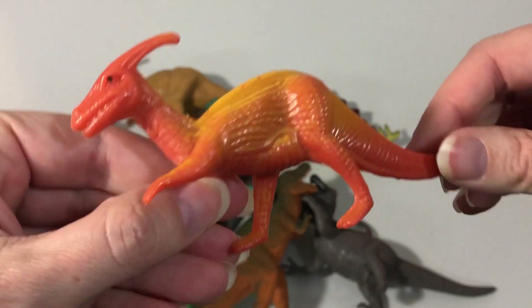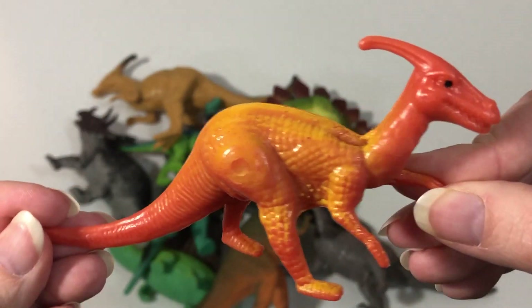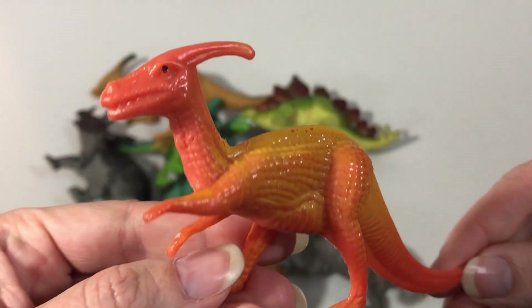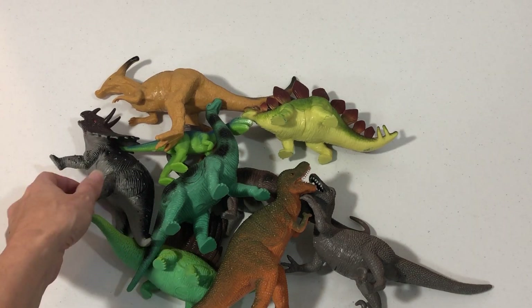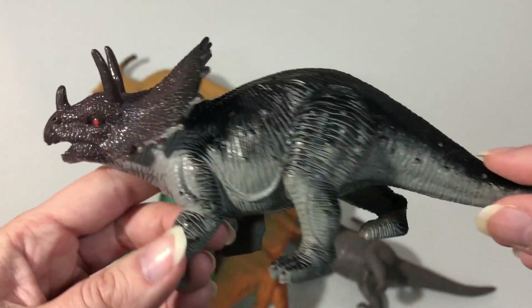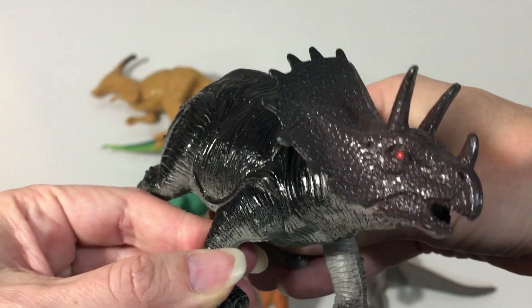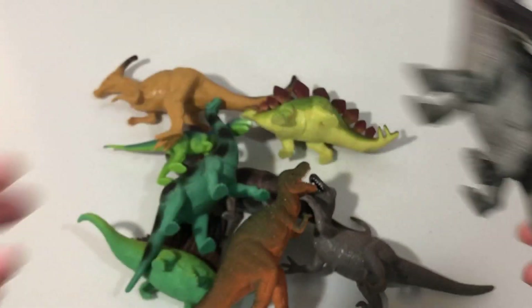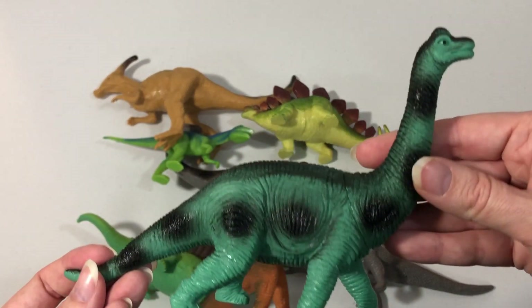Yellow and orange dinosaur. Triceratops. Black and green dinosaur.